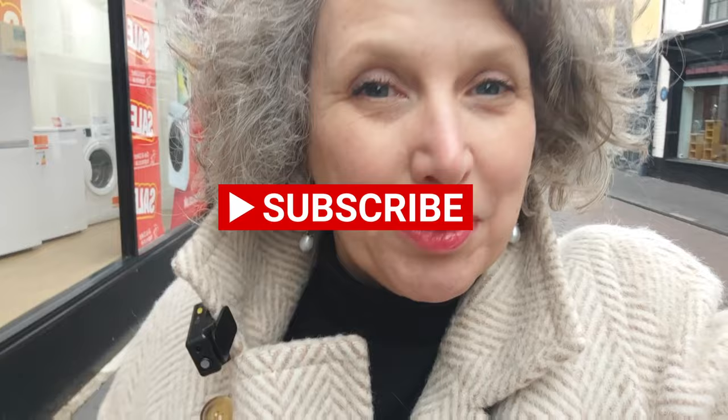Oh dear, I just got asked to stop filming. I did explain that it helped promote the business and that sometimes people call the emporium if they see something they fancy and actually buy it over the phone, but no, they weren't having any of it. They were really quite rude and grumpy. Sorry about that — I'll see what else I can find to show you.